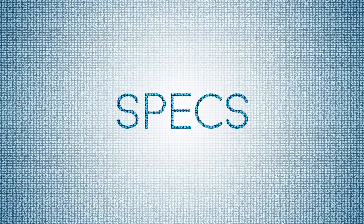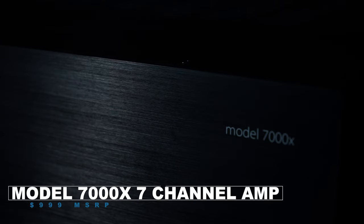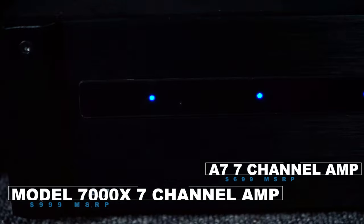These two units dominate the budget amplifier space given that there isn't much competition otherwise. So what are we dealing with here? Let's go over some specs. The 7000X and the A7 are both, as you might have guessed by their name, seven channel home theater amplifiers.